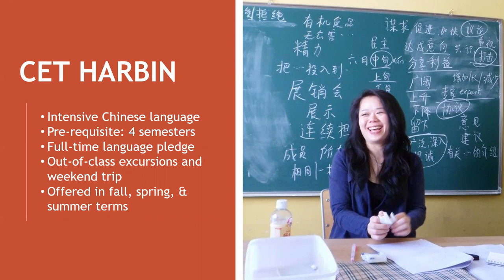You live with a local roommate. Sharing a dorm with them will give you instant insider access to the city, language, and culture. Your roommate also takes the same language pledge as you do, providing the ultimate encouragement to speak Chinese all the time.